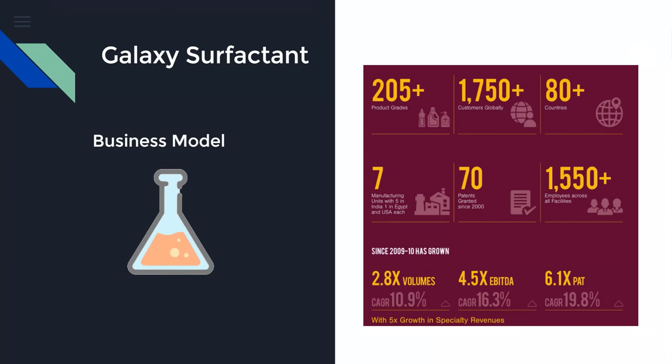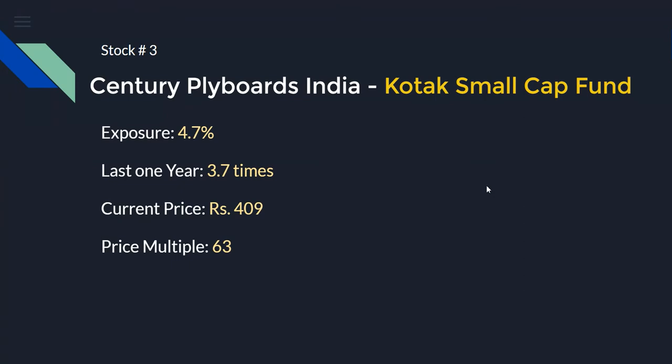Galaxy Surfactant's consistent performance has been fully reflected in its share price, and it will be very interesting to track going forward. Moving to the next stock: Century Plyboard India. This is not a very well-known stock among retail investors and does not come up often in the news. Kotak Small Cap Fund is holding it, and the return in the last one year is superb — 3.7 times. In their portfolio it carries 4.7% exposure. It is trading at a relatively higher PE multiple of 63 and a current market price of 409 rupees.